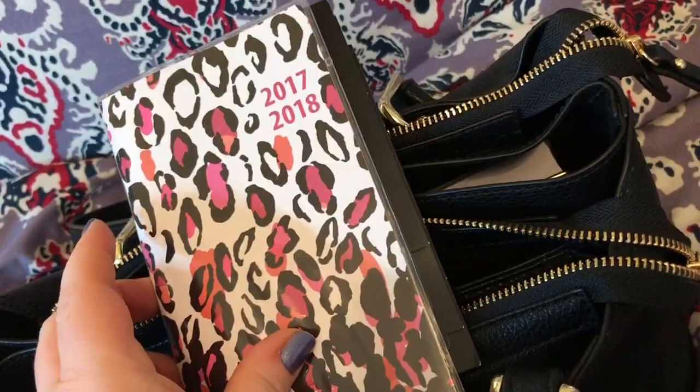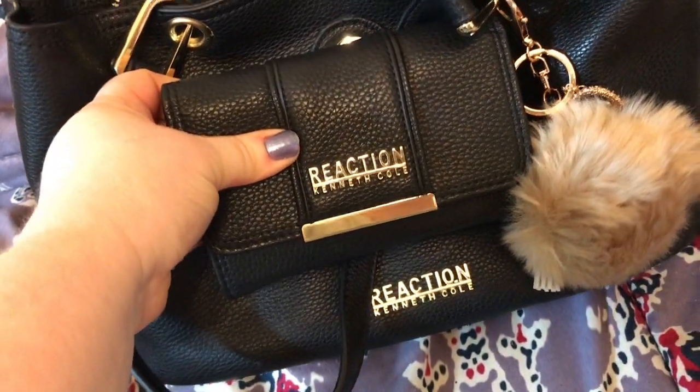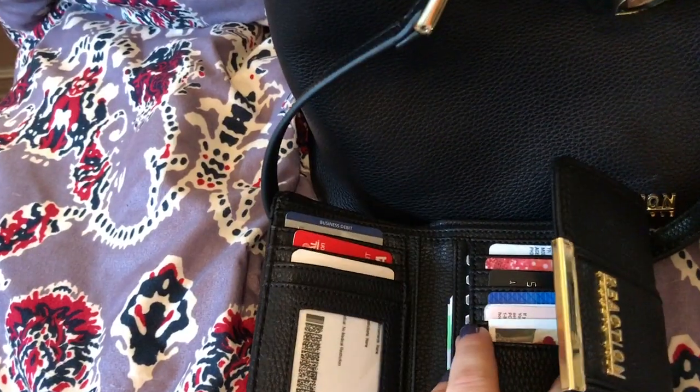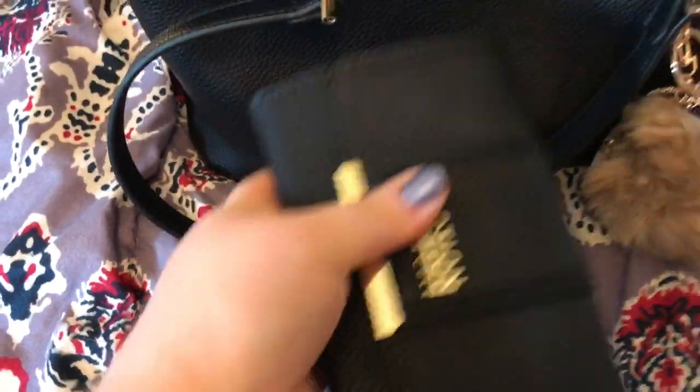I think this came from Walmart — it's just a little planner. And this is the wallet. It has a zip pocket on the back. Cards can fit here. I got my driver's license turned around. There are two compartments and two more over here. More cards here.